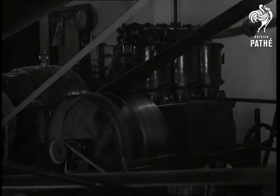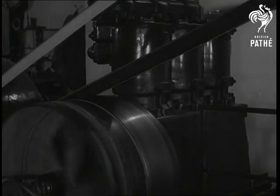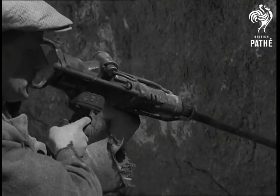The compressors which supply air to the quarry are slow-speed vertical machines, famous for their years of trouble-free service. For breaking up boulders, a Broomwade Type 200 drill is used. A pophole will take a small charge of explosives.